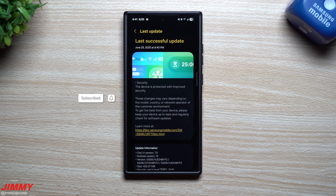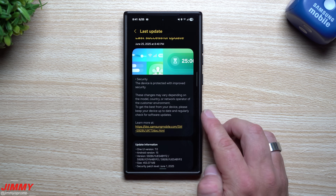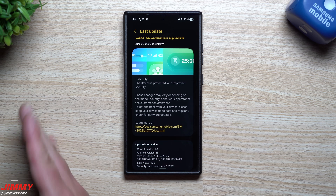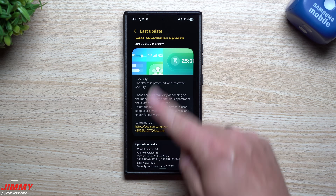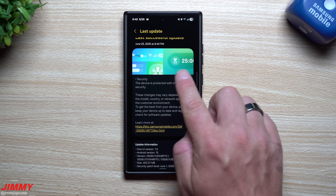Welcome back to the channel — I'm Jimmy. In today's video we'll take a look at the June 1st security patch for the Galaxy S24 series. I also saw that the Galaxy S23 got its update. I've already covered the Galaxy S25 June 1st update, the Galaxy Z Fold 6 and Flip 6 June 1st update, and now we finally have it for the S24 as well as the S23 and a few more additional devices.